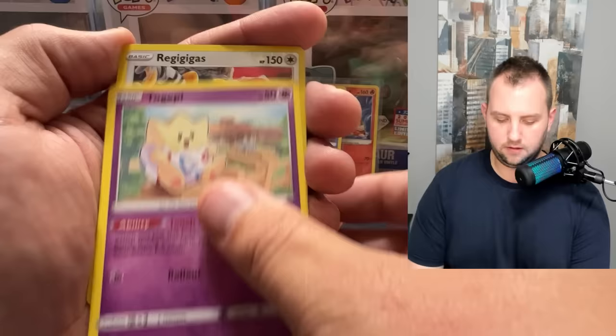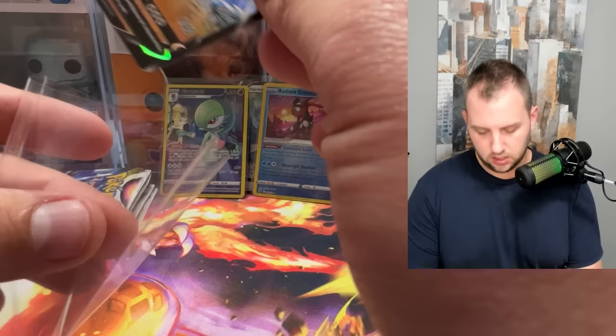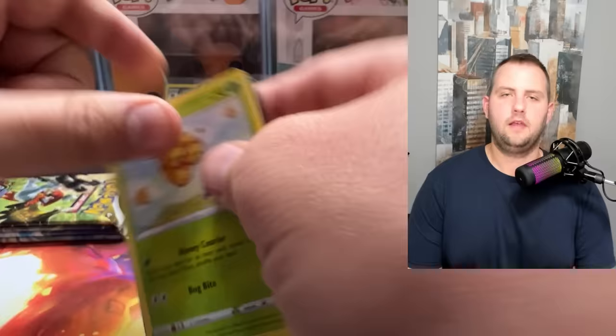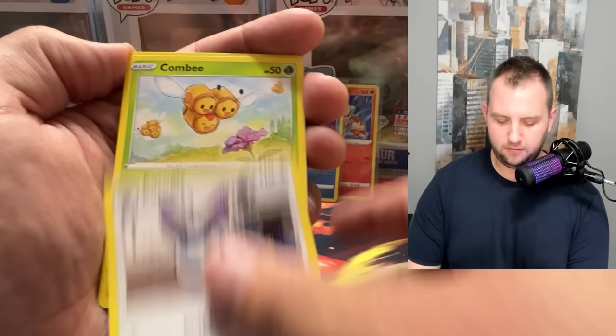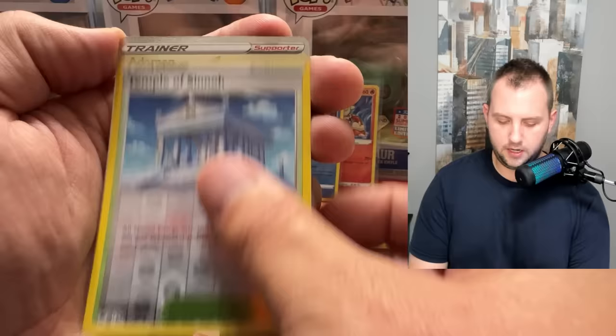There's also the Starmie in this set which is absolutely spectacular. We're getting a lot of hits in the second-to-last slot — Regigigas, and then a Machamp V! We're hitting all the V's but not the alternate arts. I've actually never pulled that card before — the artwork is pretty cool. I love the chase of it; when pull rates are a little harder, actually hitting something feels amazing, and the value goes up too.